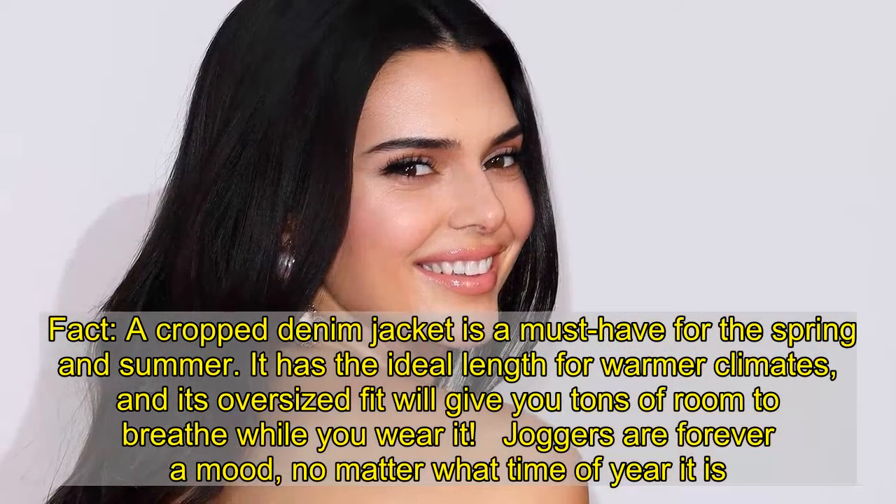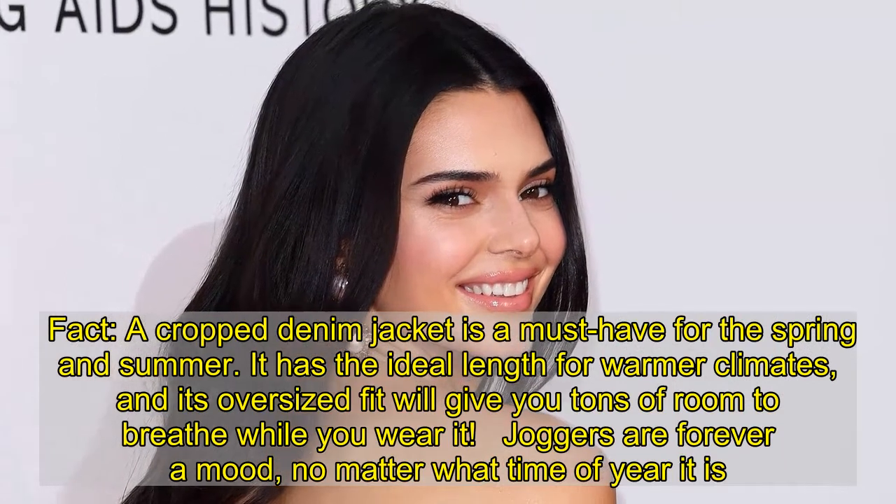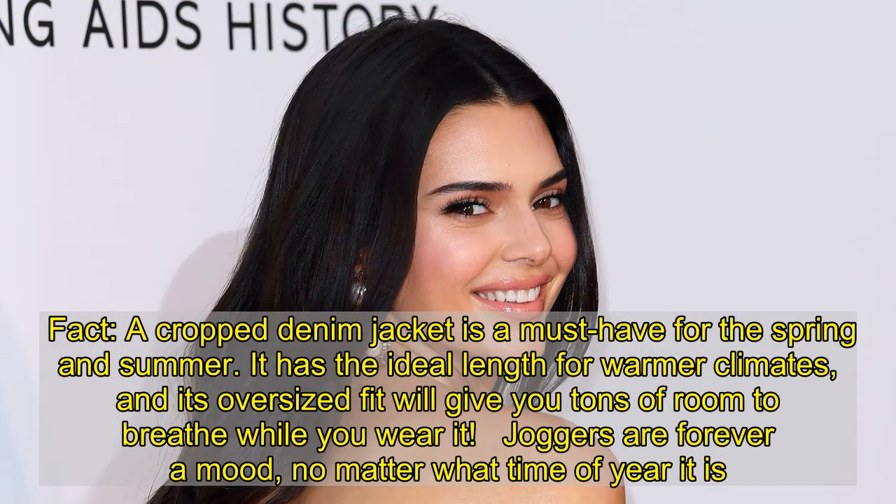A cropped denim jacket is a must-have for the spring and summer. It has the ideal length for warmer climates, and its oversized fit will give you tons of room to breathe while you wear it.